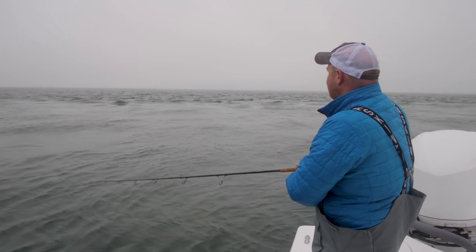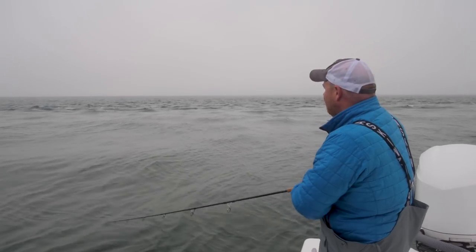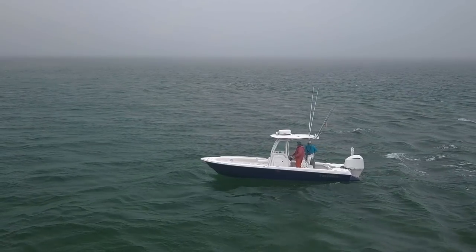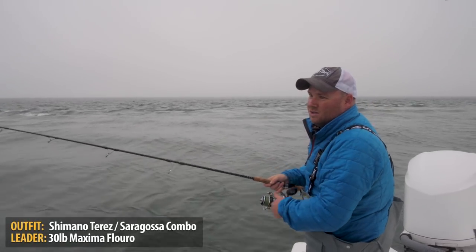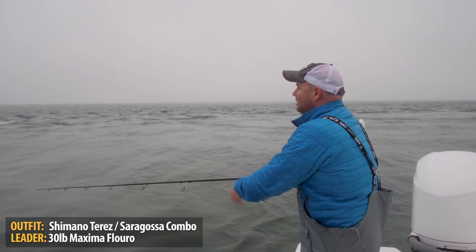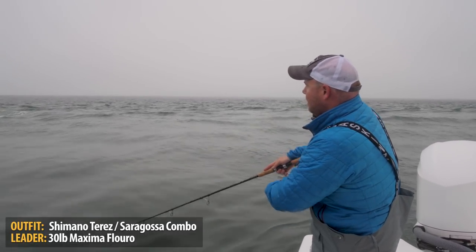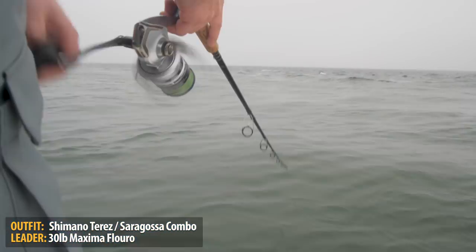You'll find if you cast straight back into the rip you'll get lots of little hits. A lot of times I've noticed over the years anglers are focused on casting straight back into the rip — it's logical to some degree because that's where your hits come from. But your hookups come from casting perpendicular to the boat, parallel to the rip, and just twitching it as the bait slides into the crest of the rip.